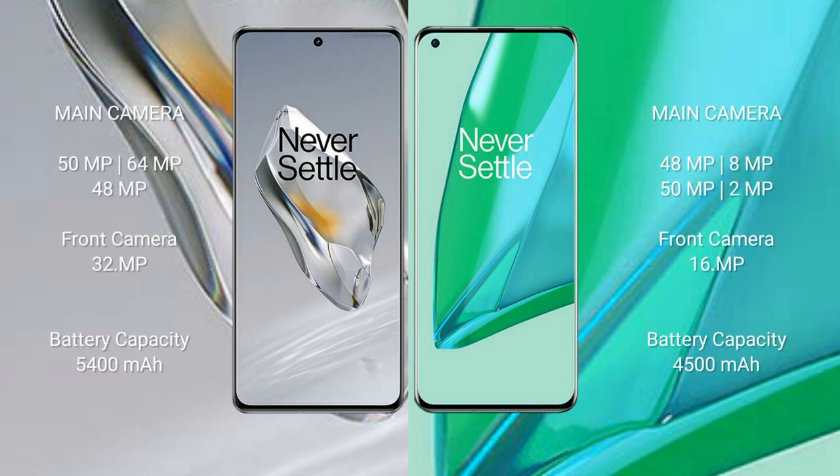The OnePlus 12 features a rear triple camera setup: 50MP plus 64MP plus 48MP, and a 32MP front camera. The OnePlus 9 Pro features a rear quad camera setup: 48MP plus 8MP plus 50MP plus 2MP, and a 16MP front camera.